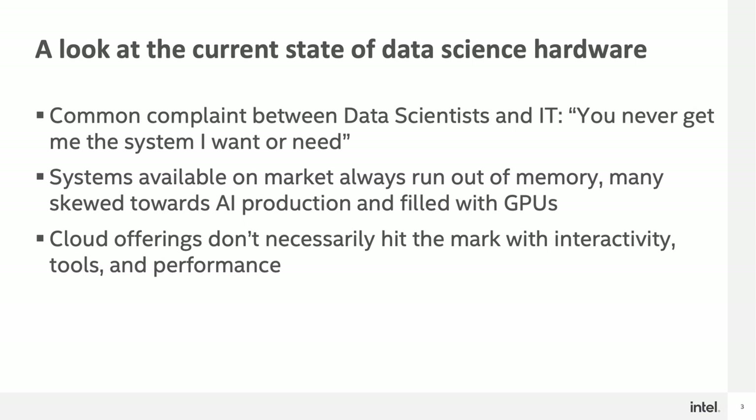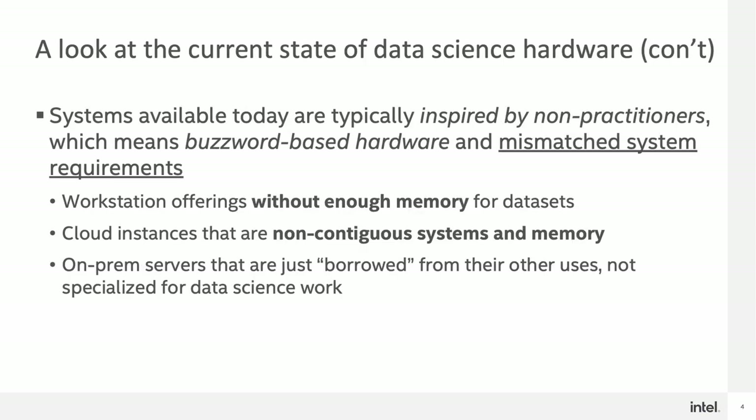In addition to that, cloud offerings don't necessarily hit the mark with the way that data scientists do their work today. The resultant effect is that many of the systems available today are inspired by non-practitioners, which means you get many systems created by buzzword-based hardware and mismatched system requirements. Examples of these are workstation offerings without enough memory for data sets, cloud instances with non-contiguous memory, and on-prem servers that are borrowed from other uses and not specialized for data science work.